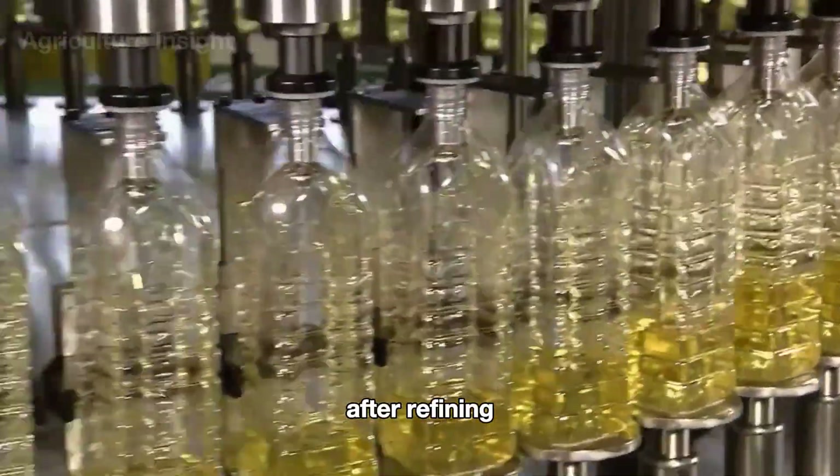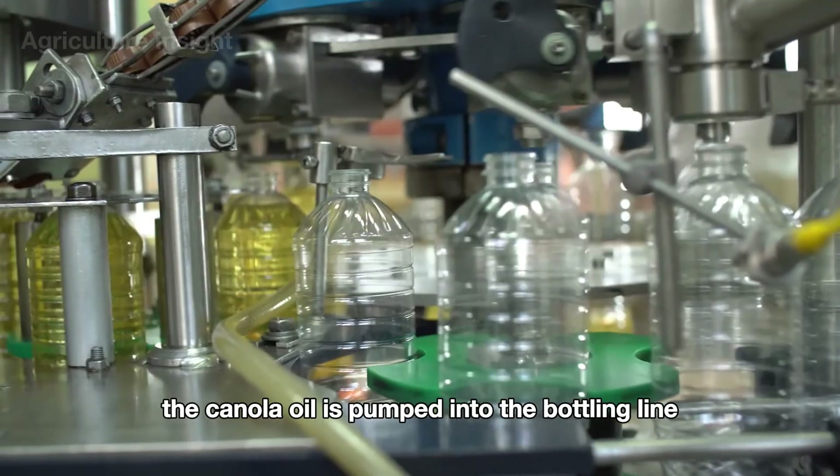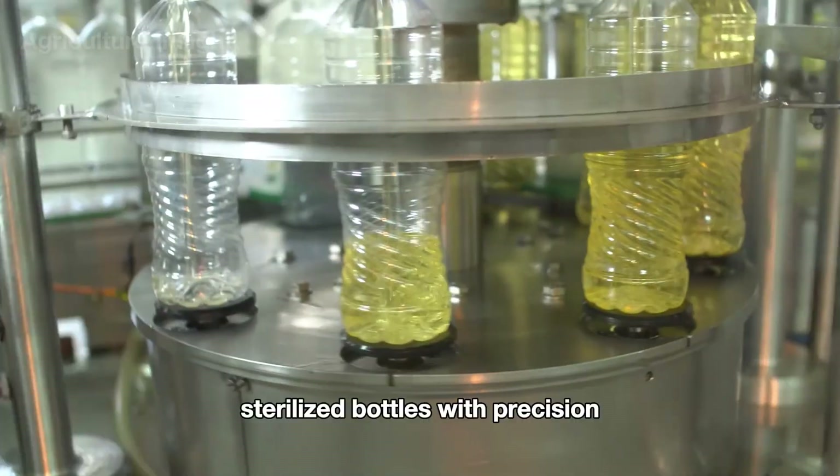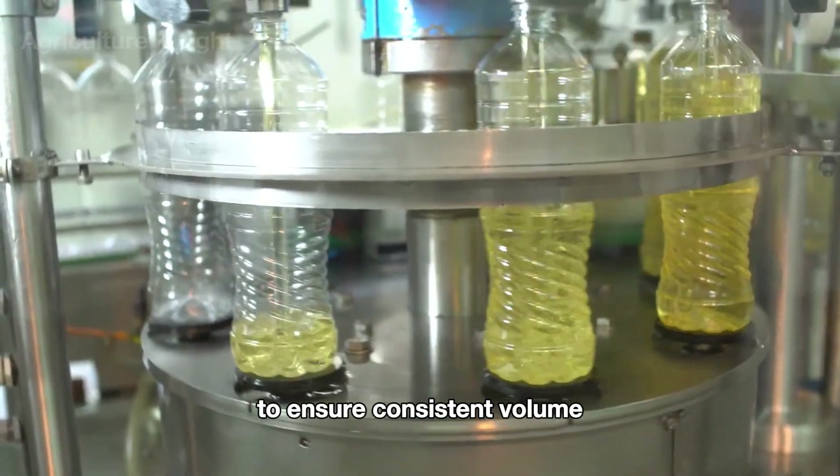After refining, the canola oil is pumped into the bottling line, where automated machines fill it into pre-sterilized bottles with precision to ensure consistent volume.